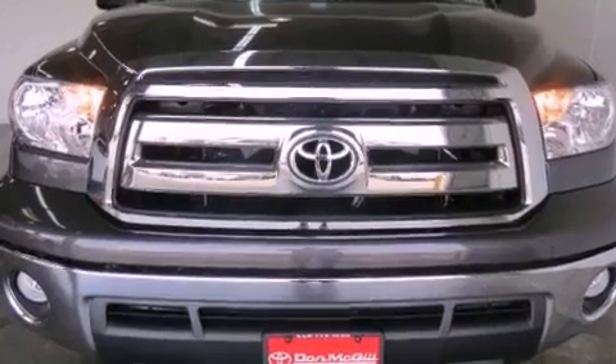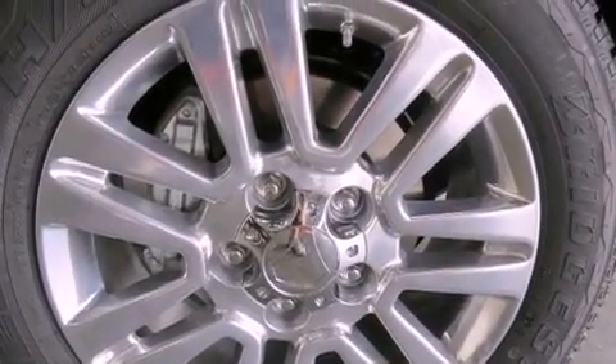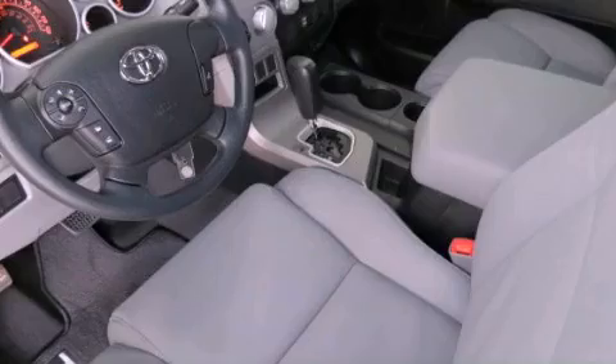All of the following features are included: air conditioning, cruise control, heated side view mirrors, a CD player, tinted glass, traction control, side curtain airbags, rear seat child proof door locks, a keyless entry system, and a vehicle anti-theft system.